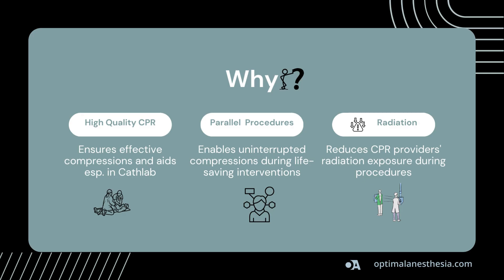So, why choose the Lucas device? It ensures high-quality, consistent CPR even in complex settings like the cath lab. It allows for simultaneous procedures and reduces radiation exposure for healthcare providers. These features make it an indispensable tool in modern emergency medicine.